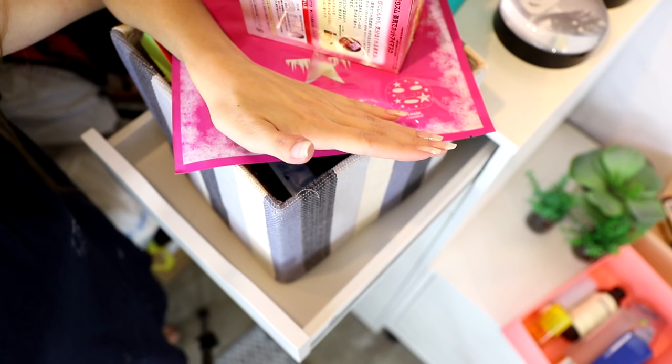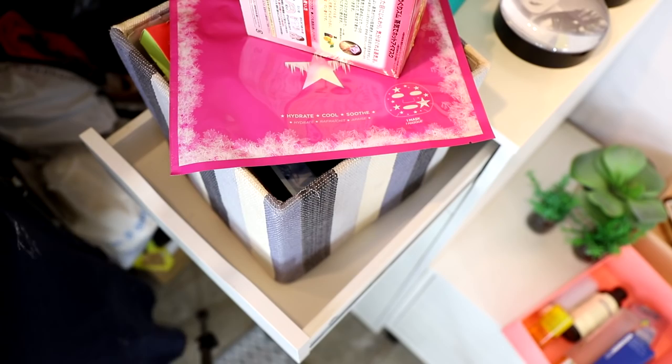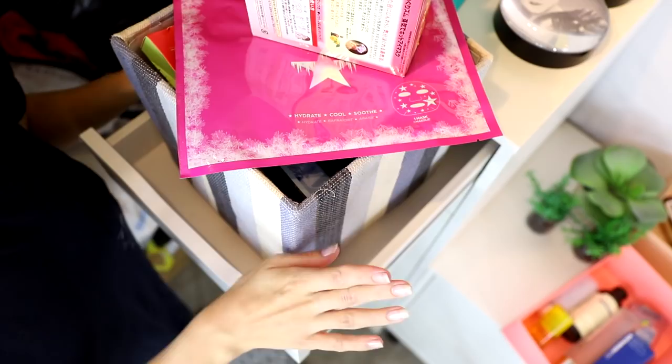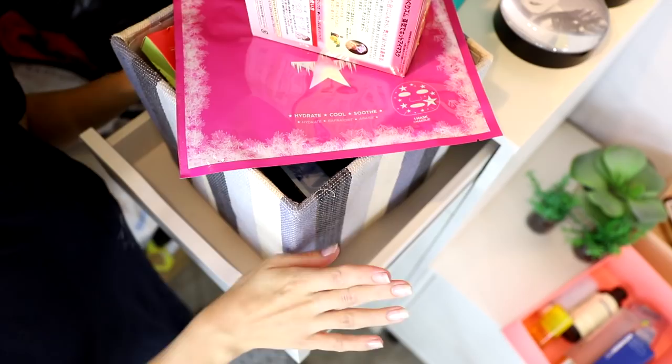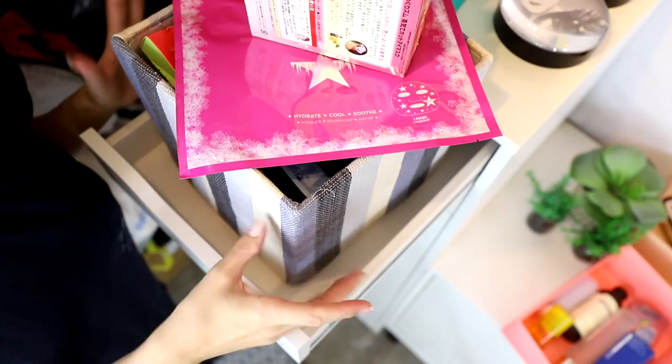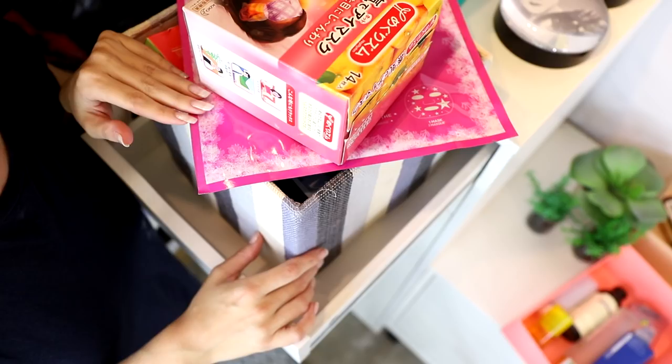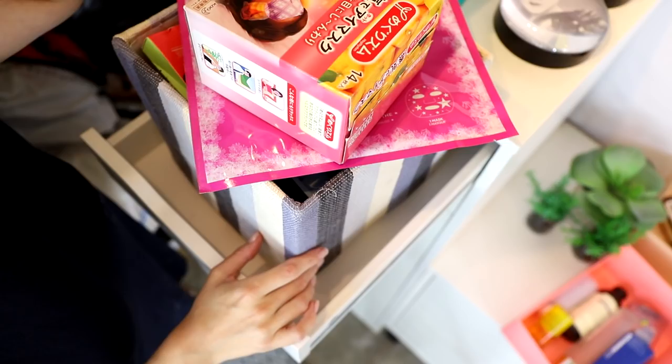Speaking of sheet masks, we may as well get into this drawer. I'm filming awkwardly top-down to get a view of it. This will probably be the first and last time I do this type of video. So this is my box of sheet masks and regular face masks in jars — they're not all going to fit in the drawer, which means I've got some serious decluttering to do.